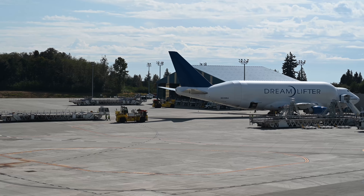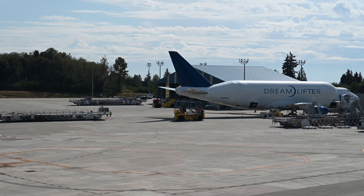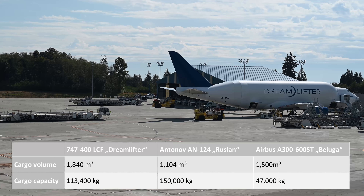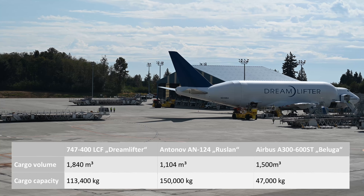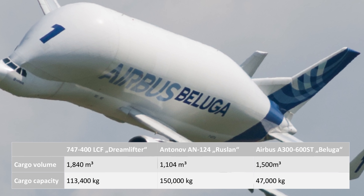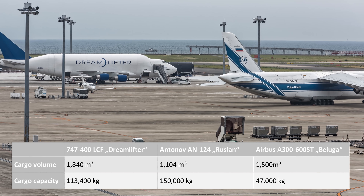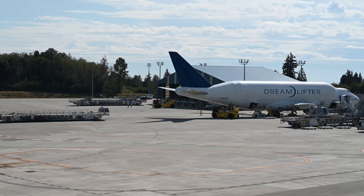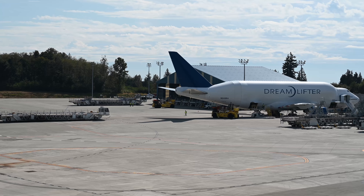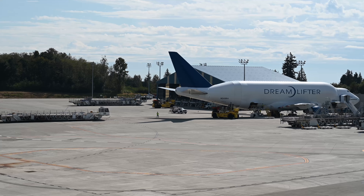According to Boeing, this is the cargo plane with the largest available cargo volume in the world. The compartment offers 1840 cubic meters, significantly more than for instance the Airbus Beluga, another cargo plane with a peculiar shape, or the venerable Antonov 124, although that one can carry heavier loads. The official designation is Boeing 747-400 Large Cargo Freighter, LCF for short, and only four of them are in existence.